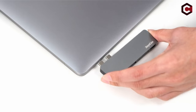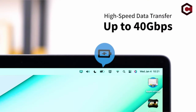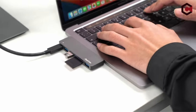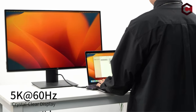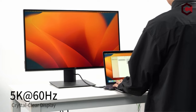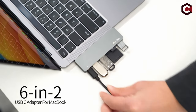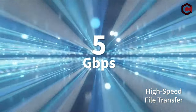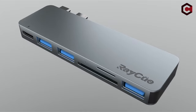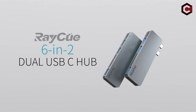Offering 100W Power Delivery via Thunderbolt 3, it efficiently charges both 13-inch and 15-inch MacBook Pro models while supporting data transfer speeds of up to 40 gigabits per second. The hub also features a universal TF/SD card reader, facilitating fast transfers of up to 104 megabytes per second, making it an essential tool for photographers and designers. Its compact, lightweight design makes it perfect for on-the-go use, with a durable metal shell for enhanced heat dissipation and longevity.